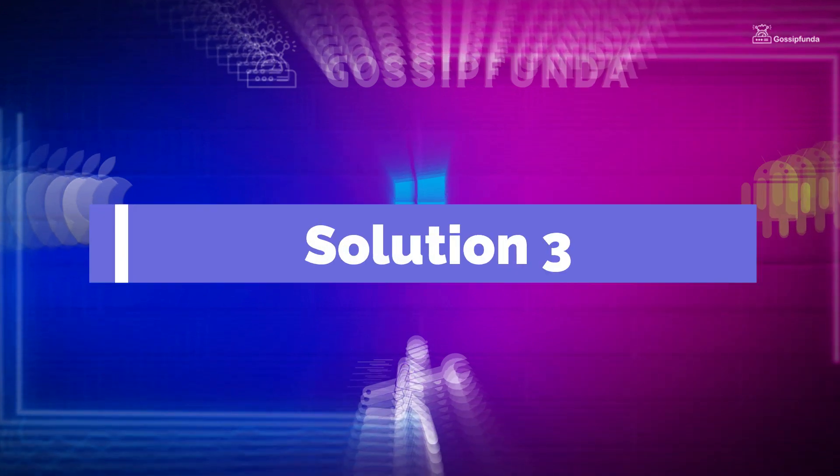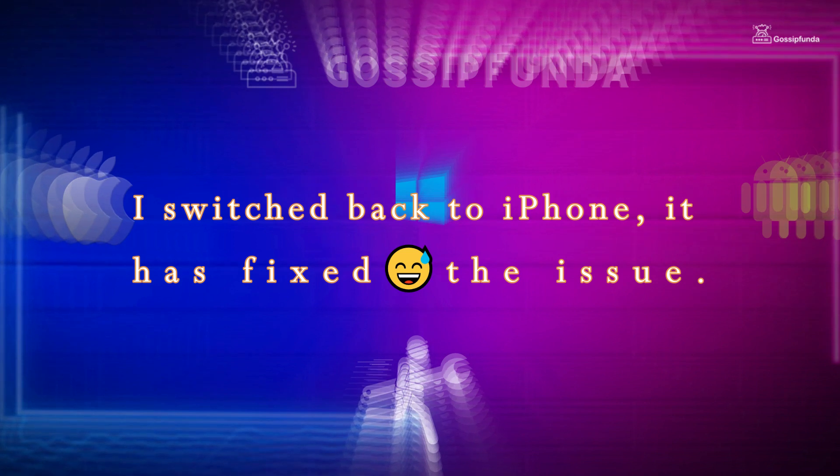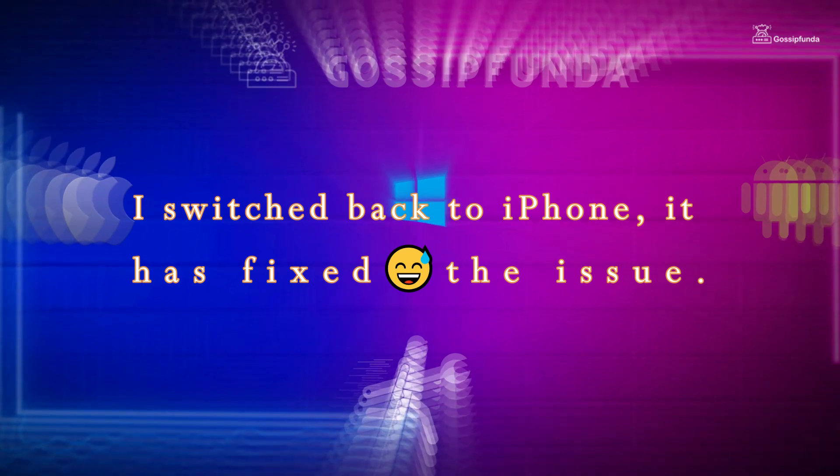Solution 3 was given by a Reddit user, and he said: "I switched back to iPhone. It has fixed the issue." Ha ha ha ha ha.